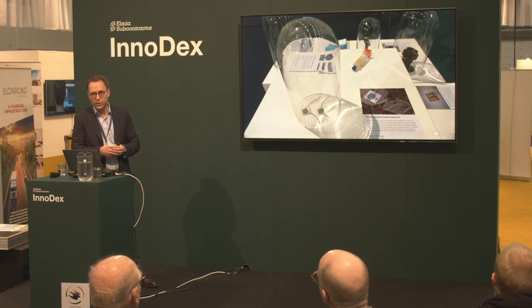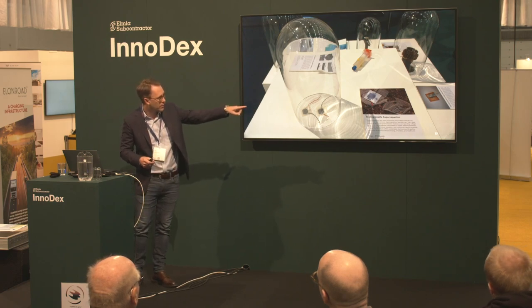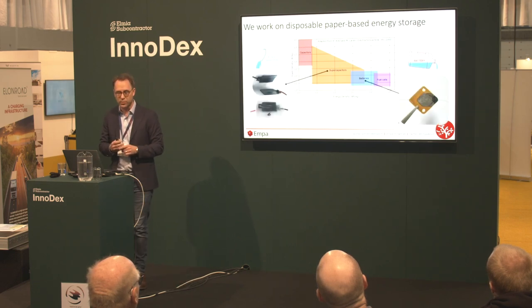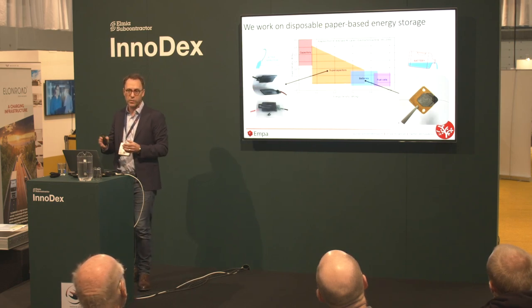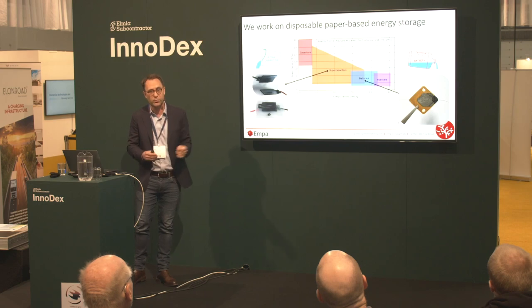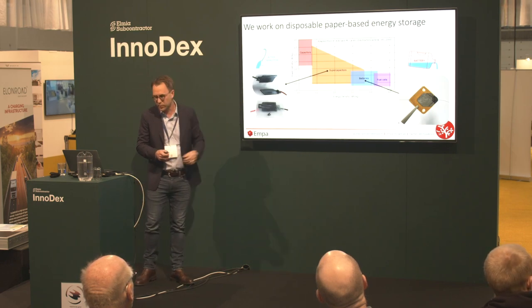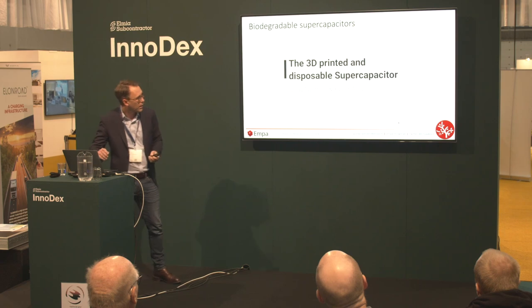We'll also talk about our work on batteries. We have two technologies to show. One is a biodegradable supercapacitor. As a brief overview of electrochemical energy storage: a supercapacitor can deliver charge quickly but doesn't store as much. A battery typically has higher energy density but lower power density, delivering power in a slower, more stable fashion. We'll focus first on the supercapacitor and show a video of how this is done.